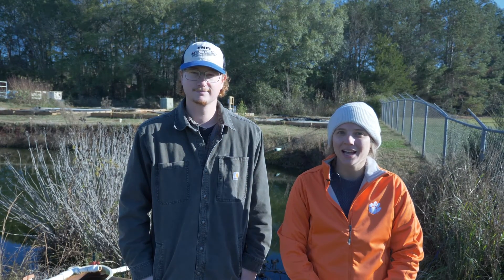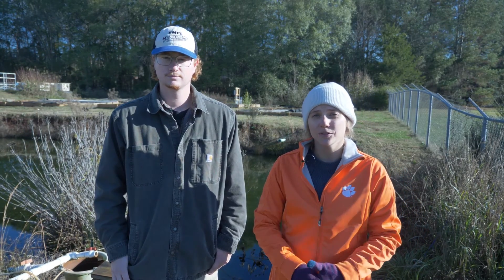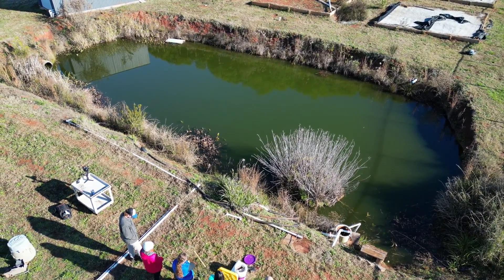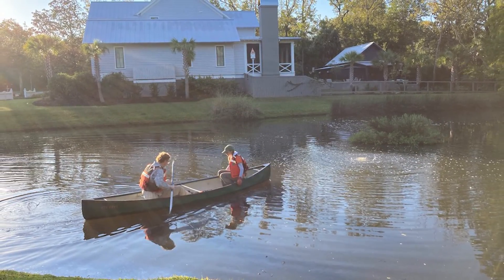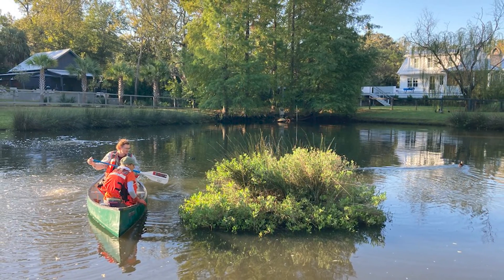Hey everyone, my name is Claire Escamilla. I'm a PhD student at Clemson University in the Plant and Environmental Science Department. And I'm Levi McCurcher, a PhD student at the University of South Carolina in the Biological Sciences Department. We're here to talk to you all about floating treatment wetlands, what some of their benefits are in ponds, as well as specifically how to harvest them. We're going to do that by showing you two different harvests we've done — the first here in the upstate at a pond that drains a parking lot and some office buildings, and the second down in the South Carolina Lowcountry, harvesting a floating wetland from a coastal brackish pond.